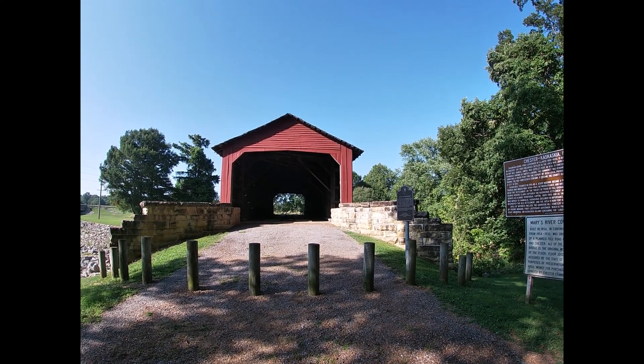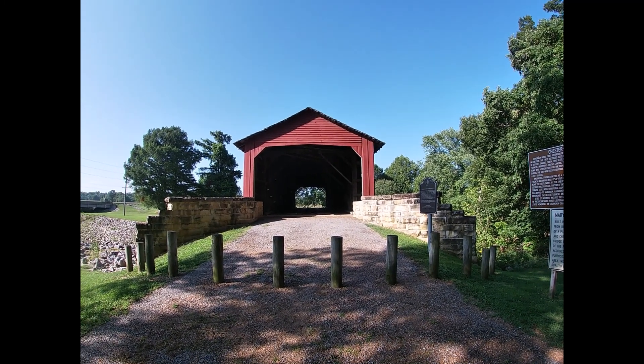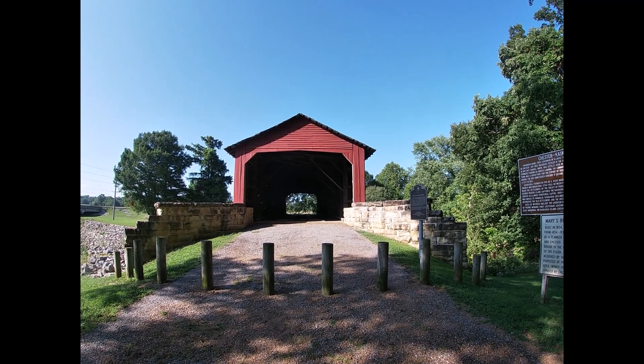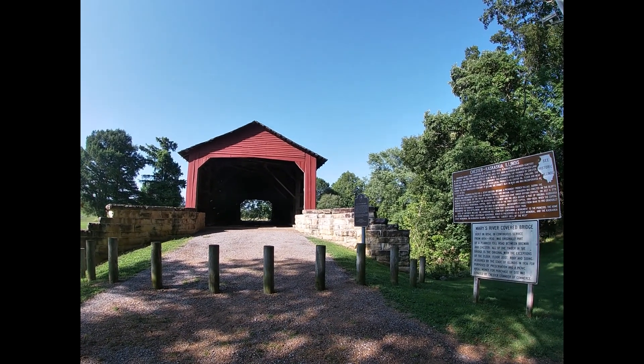Very, very cool and very historic. I'm glad the state of Illinois has done a lot to help preserve this bridge. And I can't really give them all the full credit — there's also the city of Chester as well. Thank you so much for tuning into this episode of Historically Marked. I am Jason, just outside the Mary's River Covered Bridge outside Chester, Illinois. Signing off.